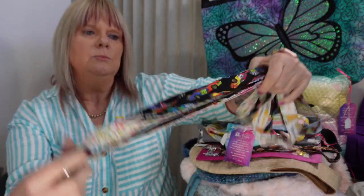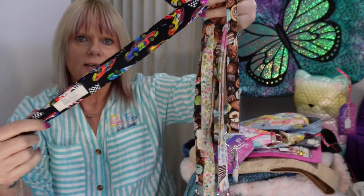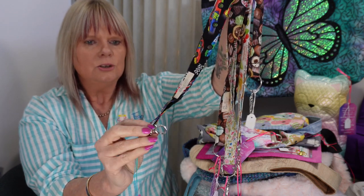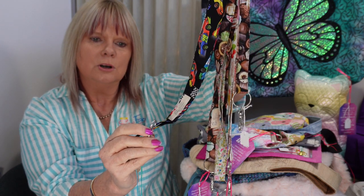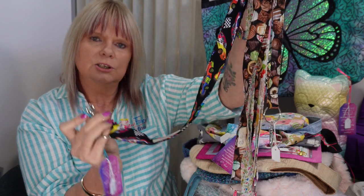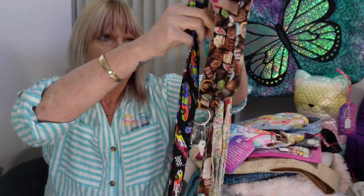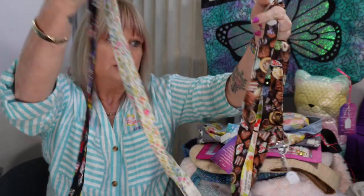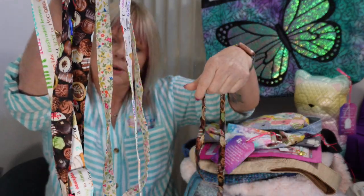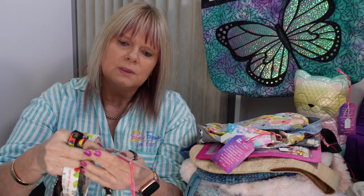Another product that usually sells quite well at markets is lanyards. The lanyards have a key ring on them and also a little hook so you can hook it onto a bag, hook a USB, or if you've already got your keys on a key ring you can just hook that on. I had a few different types — racing cars, flowers, chocolates, and ice cream fabric. They were selling for $12.